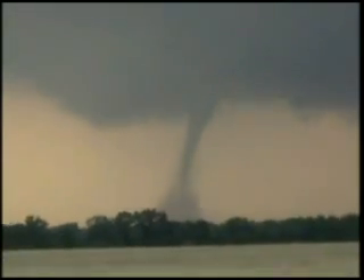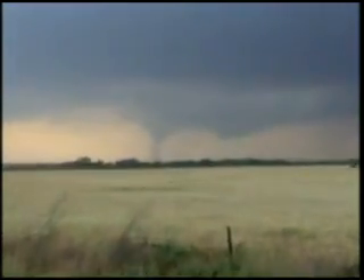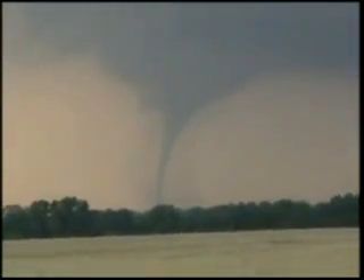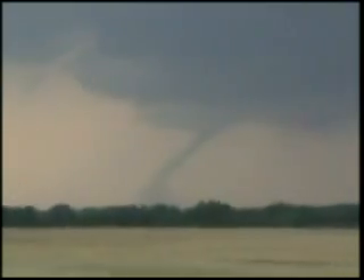This inflow is so strong I can't even hold the camera still. What do you think — the thing's been on the ground for about 10-12 minutes? Looks like it might be starting to rope in here.